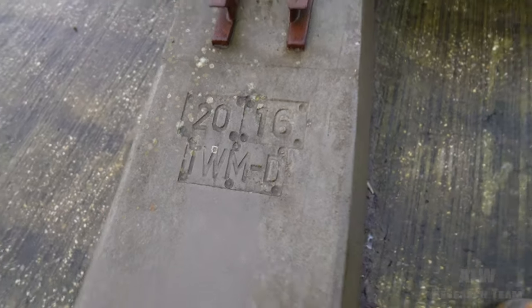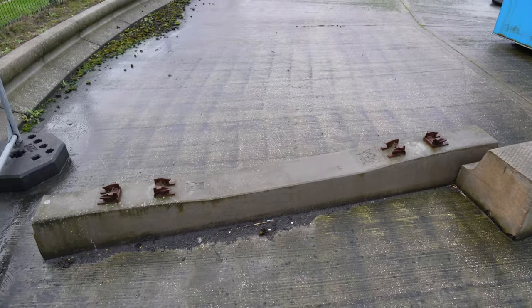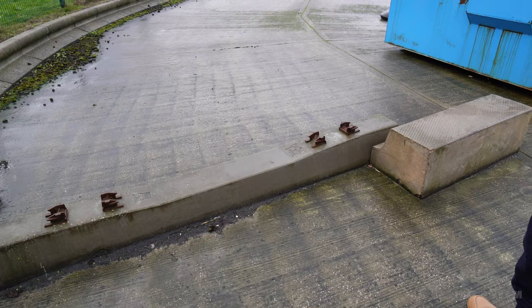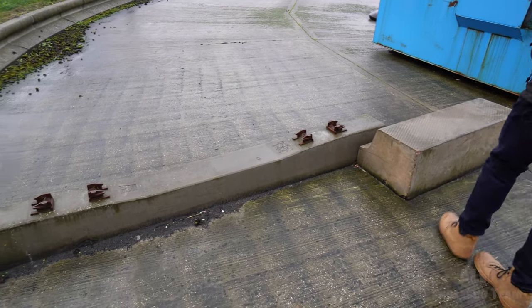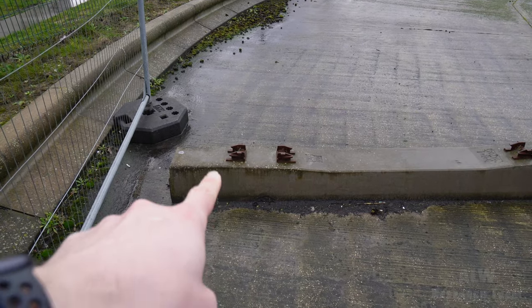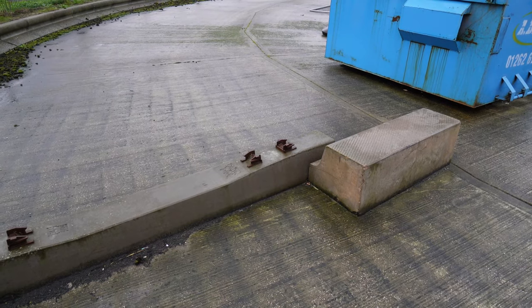Paul knows a bit about railways and he says this is possibly off the East Coast Main Line, and it's for high-speed trains. It doesn't look square either - that concrete piece looks shorter than that concrete piece, so it could be for a bend. It's just randomly here in this truck yard.